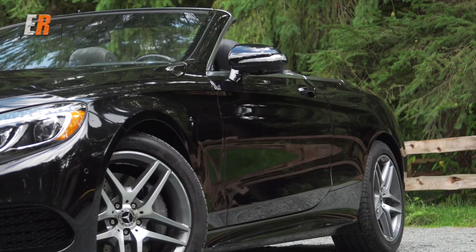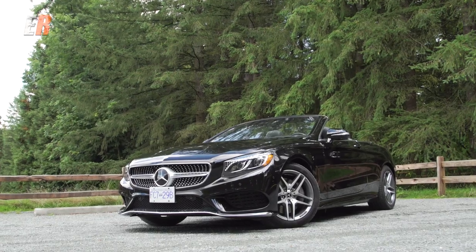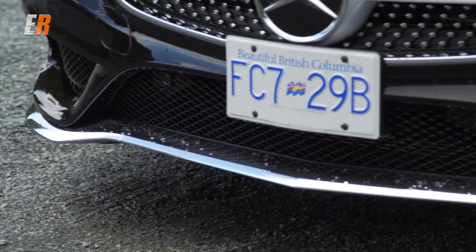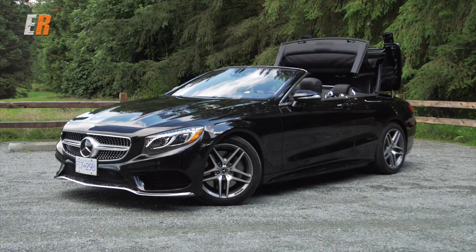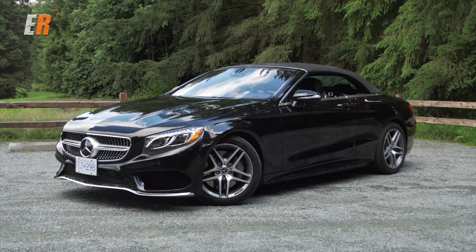Like most Mercedes-Benz products, the styling is subtle and I'm a big fan of that. This car doesn't scream out 'look at me,' but those in the know will know that this is something special. Another thing I like about the styling of this car — with the top up, it looks just as good as with the top down. Everything is proportioned very well considering this is a fairly large car.